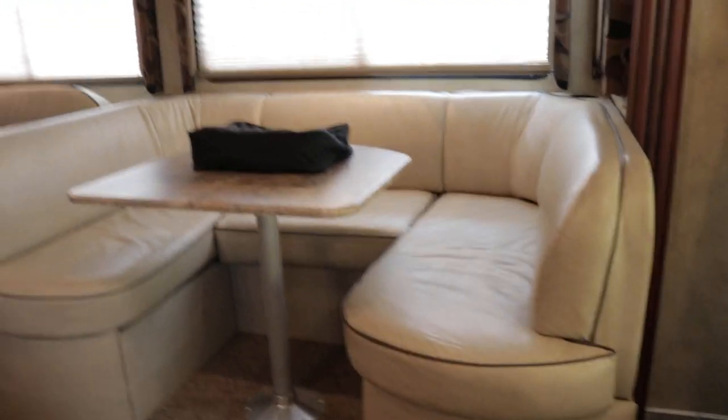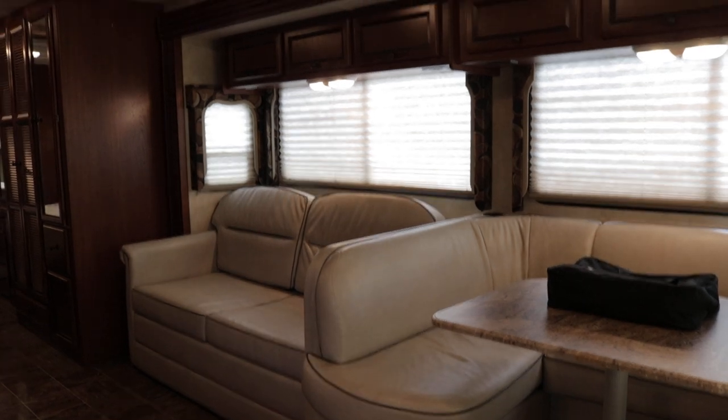This is a double slide coach. The first slide out is going to accommodate the U-shaped dinette and the hide-a-bed sleeper sofa. The fabrics are going to be ultra leather or leatherette, and overall the condition on the fabrics is definitely great — there's really no sign of wear. This table breaks down and you can make it into a pretty decent sized bed. You can sleep two grown adults easily on the dinette and on the hide-a-bed sleeper. I believe this is going to be an air mattress. The fabrics are all ultra leather, a tan or cream color, all in definitely great condition.